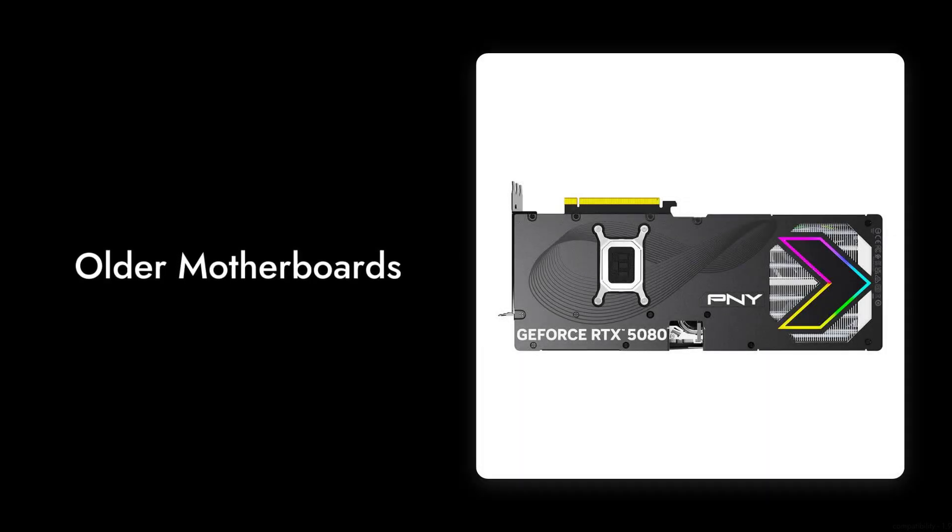Reason number three: compatibility concerns. Some users have faced issues with older motherboards and power supplies not being able to support this new tech. Make sure your setup is ready for this beast before you buy.